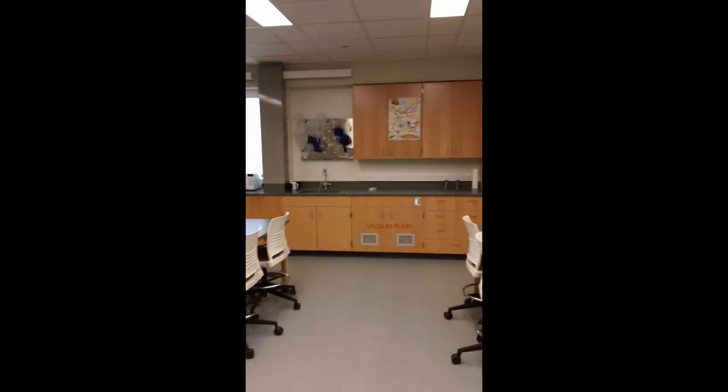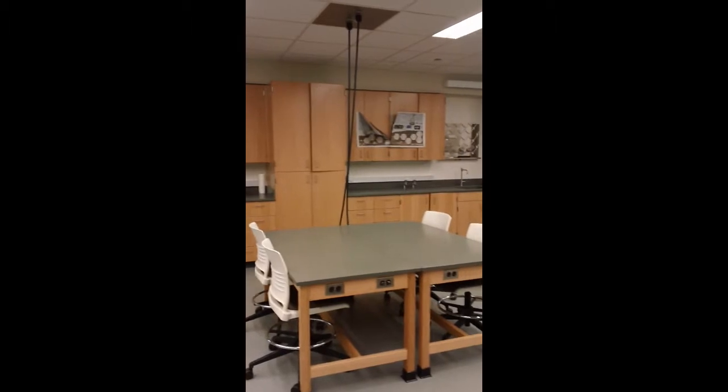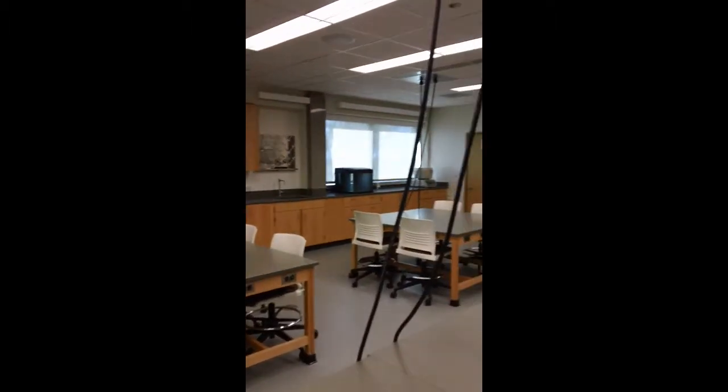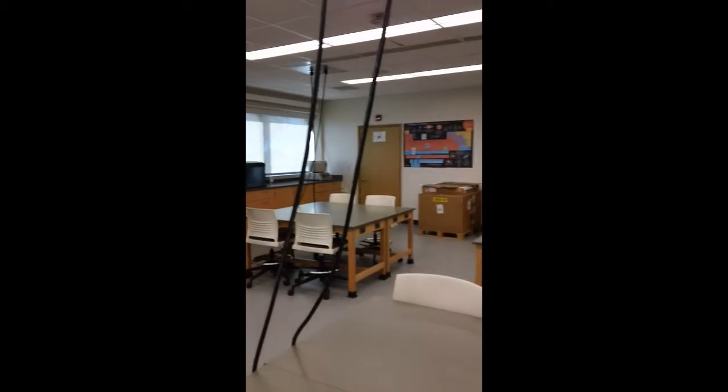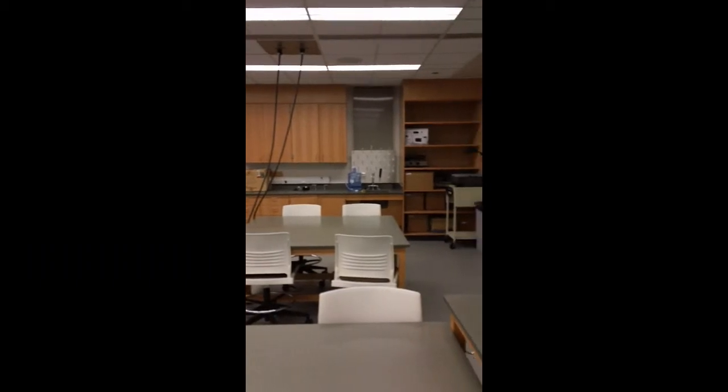You can see by the pod configuration that we have it set up for 24, and we can change our configuration very easily. We are looking forward to being able to utilize this for other courses in the near future.